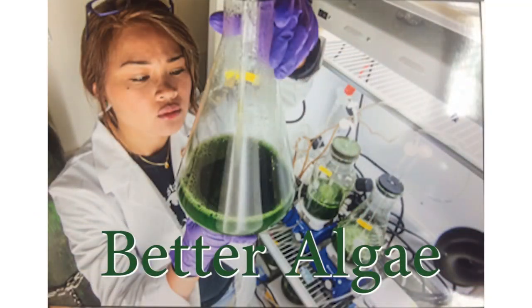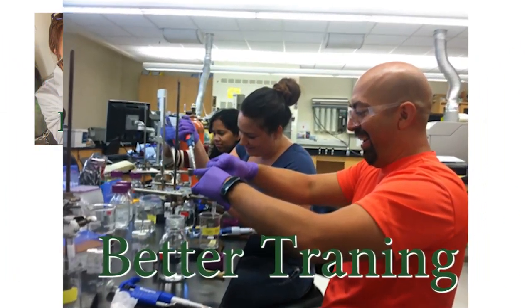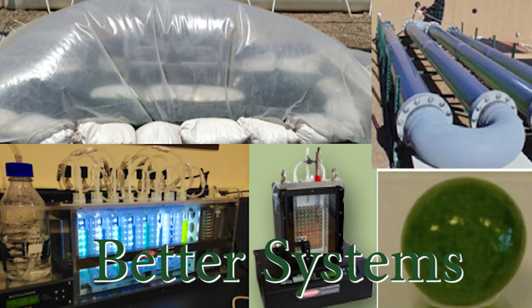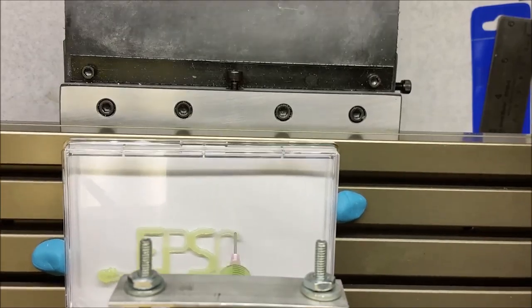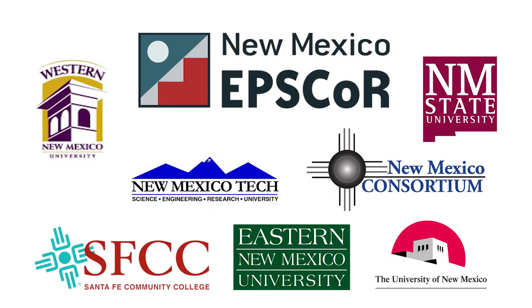Together, we are growing better algae, conducting better analyses statewide, getting better at training students, and developing better innovative systems to solve today's problems using Energize New Mexico funds. And we give a hearty thank you to NSF EPSCoR for helping us to create a better statewide community.